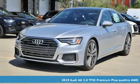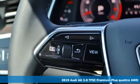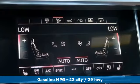Here's a new 2019 Audi A6. Powerful performance is in Audi's DNA and it has never been more evident than in this commanding and efficient A6.